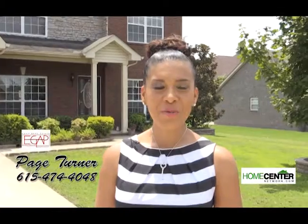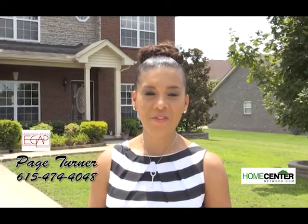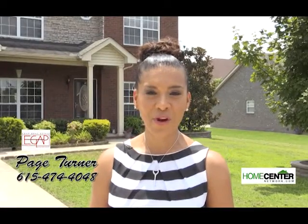This is Paige Turner with EGAP Real Estate. And if you want more information on my current listings, give me a call at 615-474-4048.